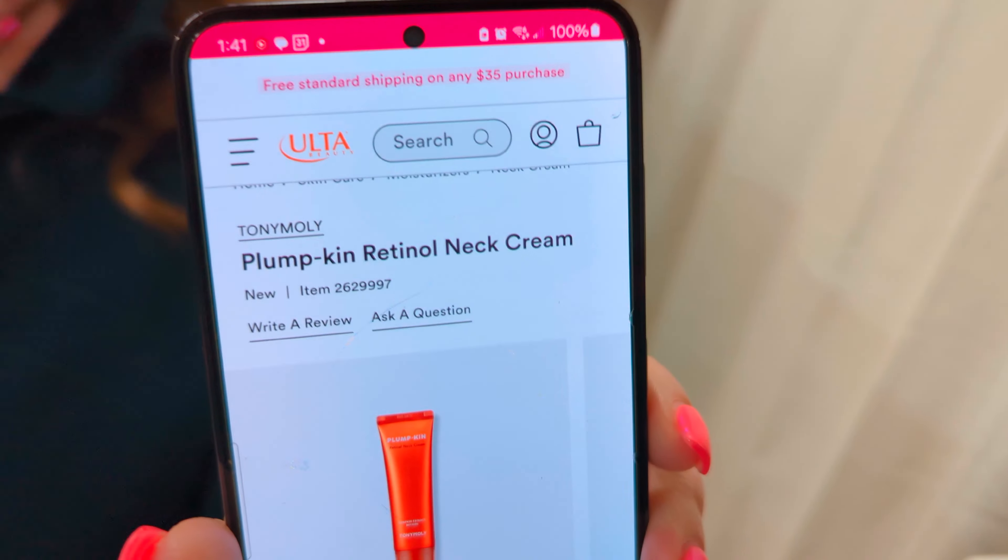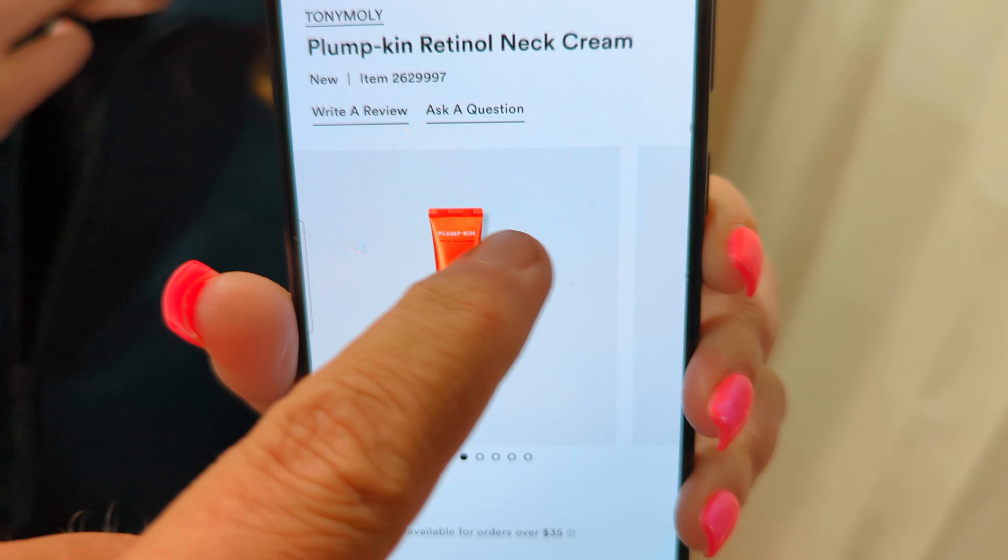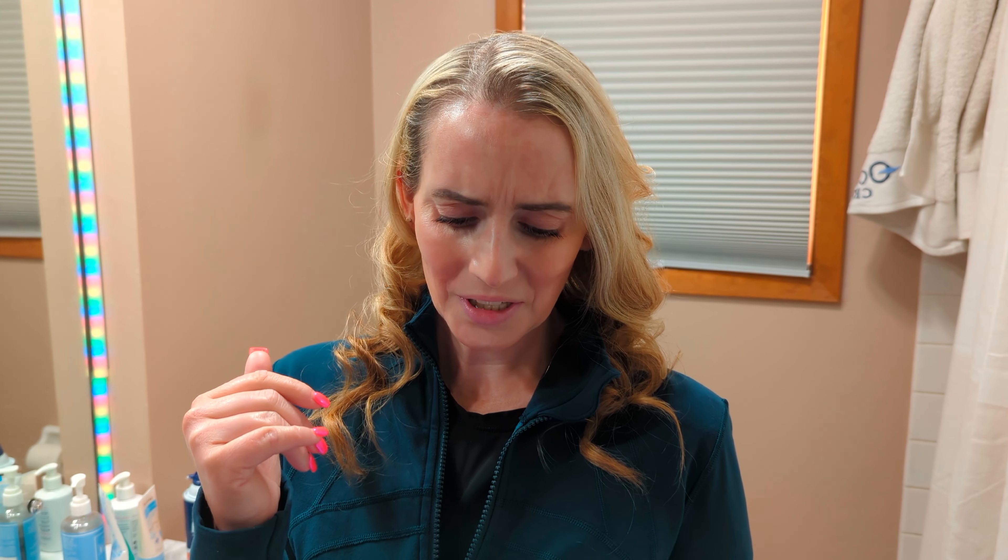Next up, Tony Moley has a Plumpkin Retinol Neck Cream. The skin on your neck is super sensitive and thin — there aren't as many oil glands there, which is why it can be dry and more sensitive. With this product, they threw all kinds of fragrance on top of a retinol, which can already be irritating enough. Retinol is great for wrinkles, but if you're going to use it on your neck, you want a very gentle, small amount. This one has a high amount, and then there's orange peel oil, bergamot oil, mandarin oil. The retinol is actually the second-to-last ingredient, and then comes limonene and linalool — tons of fragrance. Your neck doesn't need that, especially when you're combining it with an already potentially sensitizing ingredient.